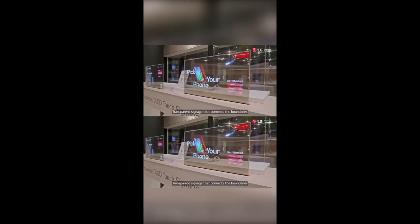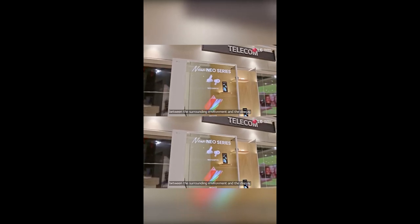While it may lack the brightness of its OLED counterparts, the mesmerizing depth effects and vibrant colors make it a captivating addition to any space.